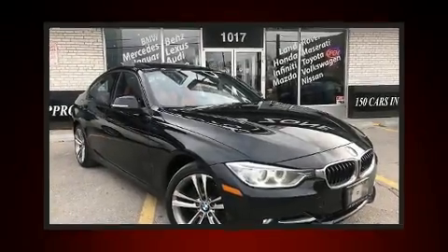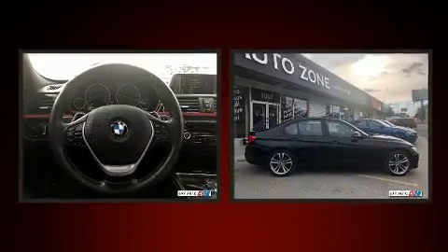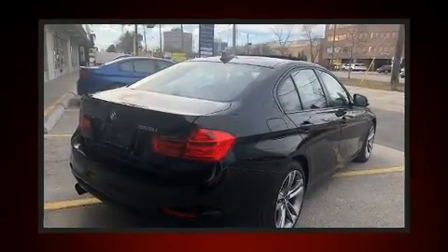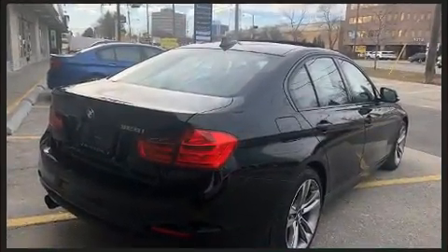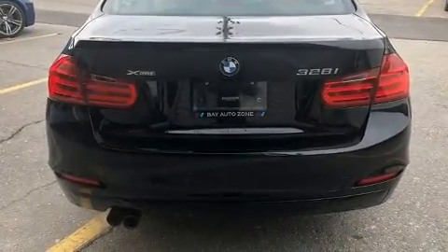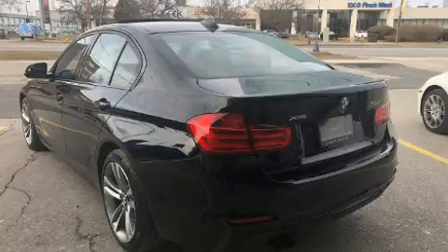You can expect a lot from the 2014 BMW 328i. This four-door, five-passenger sedan has not yet reached the 100,000 kilometer mark. It features all-wheel drive versatility, an automatic transmission, and a two-liter four-cylinder engine.